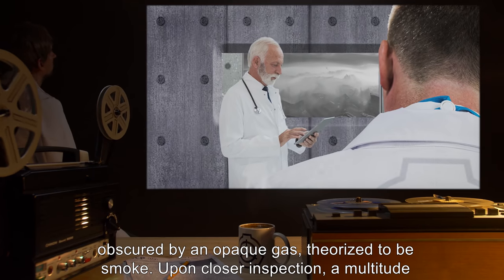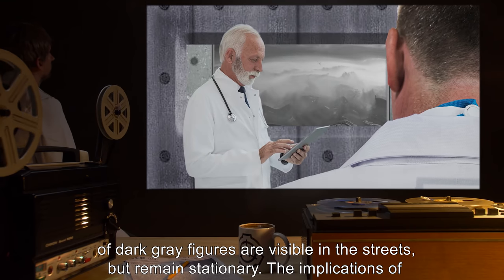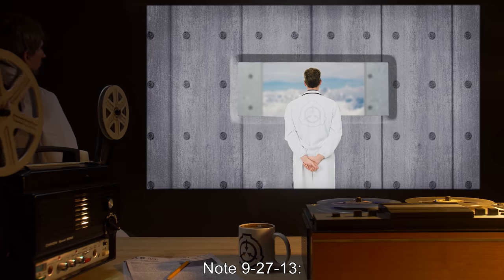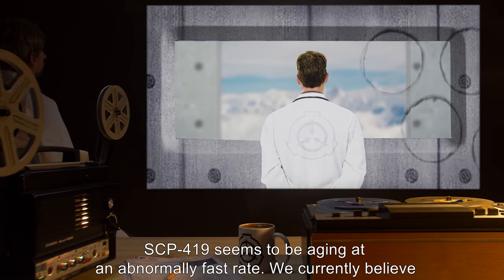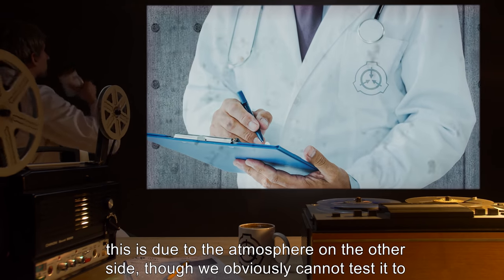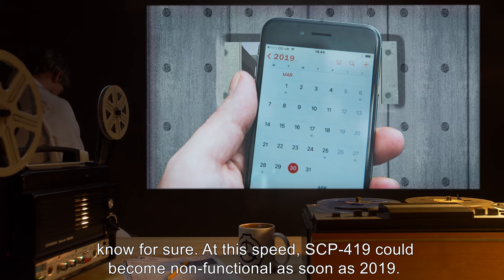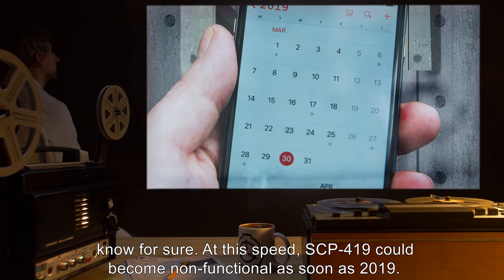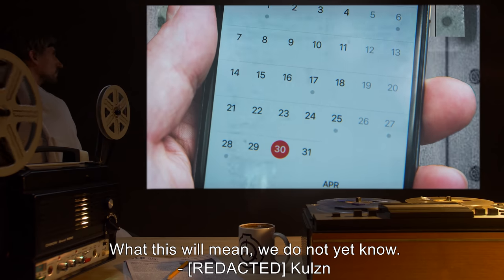Upon closer inspection, a multitude of dark grey figures are visible in the streets but remain stationary. The implications of this event are unknown. Note 9-27-13: SCP-419 seems to be aging at an abnormally fast rate. We currently believe this is due to the atmosphere on the other side, though we obviously cannot test it to know for sure. At this speed, SCP-419 could become non-functional as soon as 2019. What this will mean, we do not yet know. — Kulzin